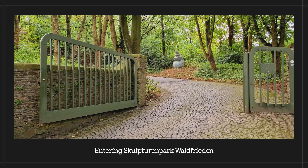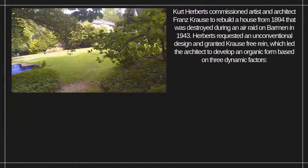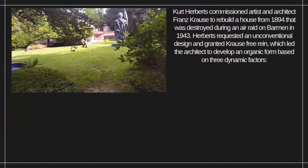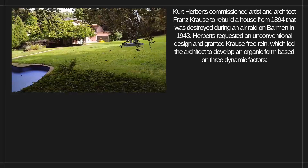As I entered, it felt like I was stepping into a new world of dryads, the ladies of the trees. The park expanded across 14 hectares and was built between 1947 and 1950. Kurt Herberts commissioned artist and architect Franz Krauser to rebuild a house from 1894 that was destroyed during an air raid on Barmen in 1943.